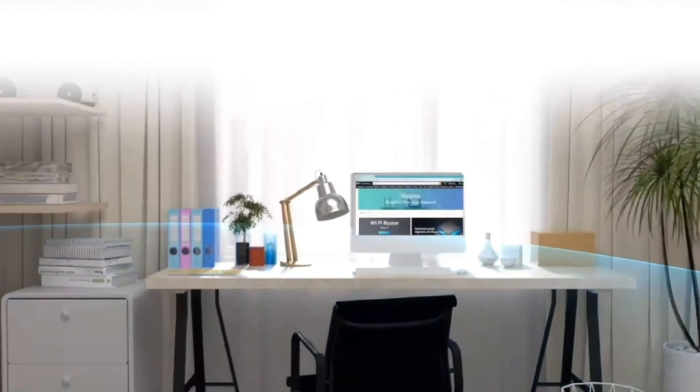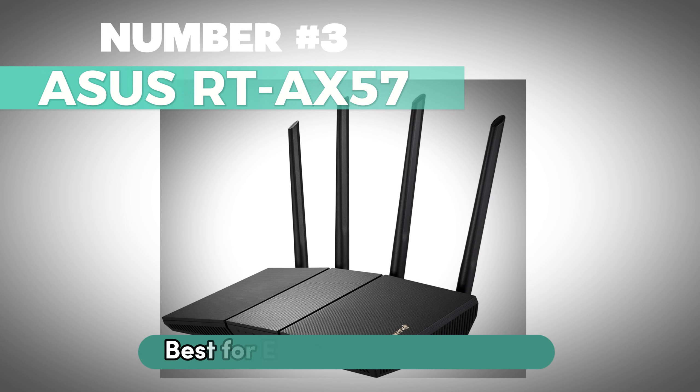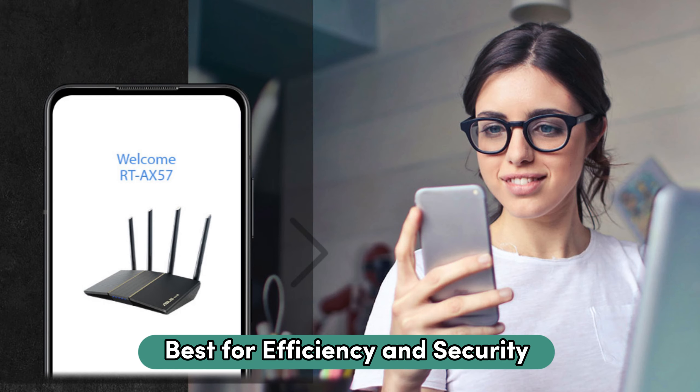The Rehe Mesh Advantage simplifies network setup with a one-click solution, transforming your entire house into a Wi-Fi 6 powerhouse. Addressing the multi-device dilemma, this router excels in performance and stability, supporting 78 devices simultaneously through groundbreaking OFDMA and MU-MIMO technology.